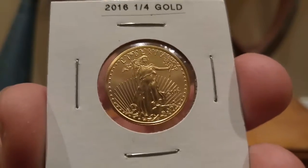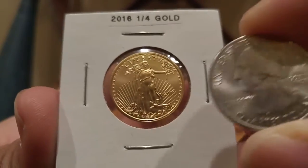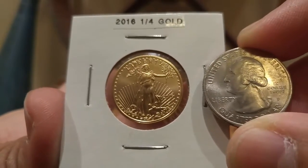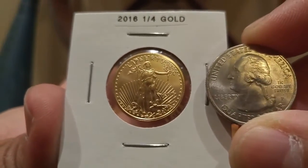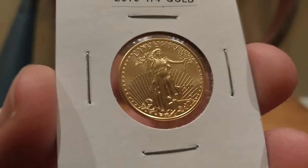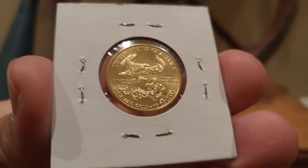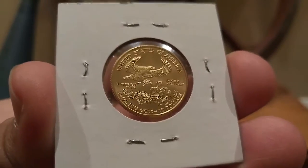There you go — that's a quarter, and that's a quarter of gold. And that's a quarter in a two-by-two, just to give you an idea. Of course the gold is much heavier and prettier. Here's the reverse — quarter ounce fine gold, ten dollars. The American Eagle.